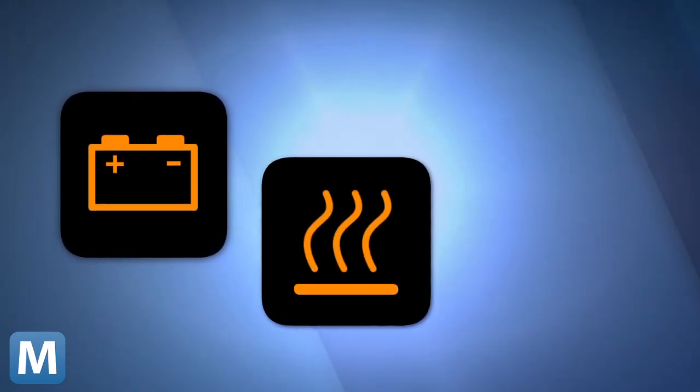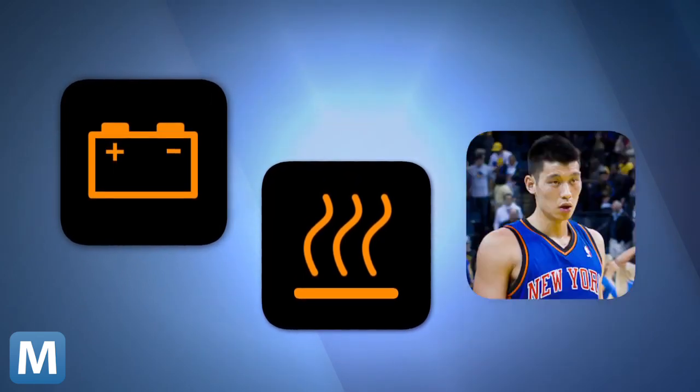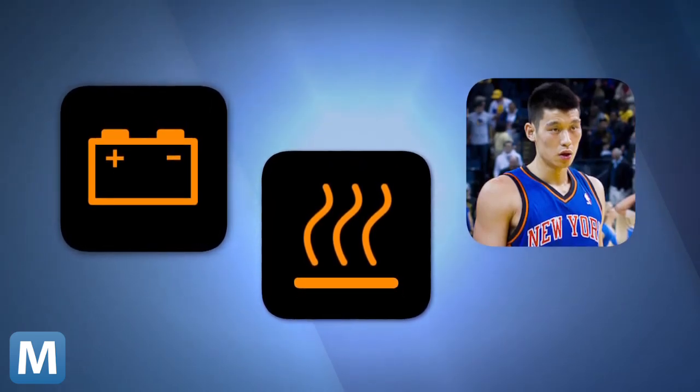Researchers imagine the felt could line the seat of your Hyundai to boost its battery life. Or it could be layered under roof shingles to catch and return escaping heat. Scientists could even strap the felt to Jeremy Lin to see how he excels on the court.